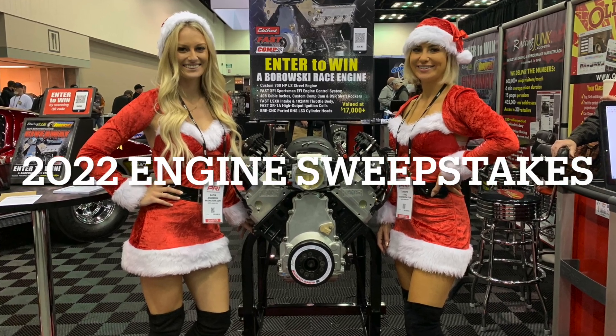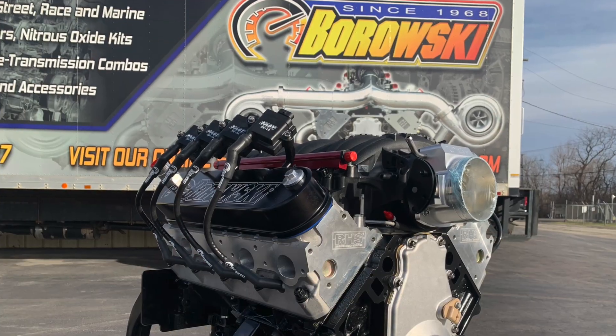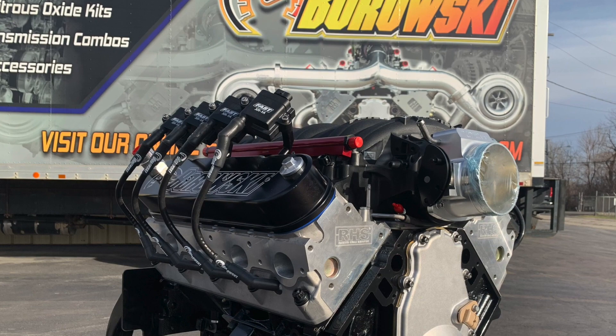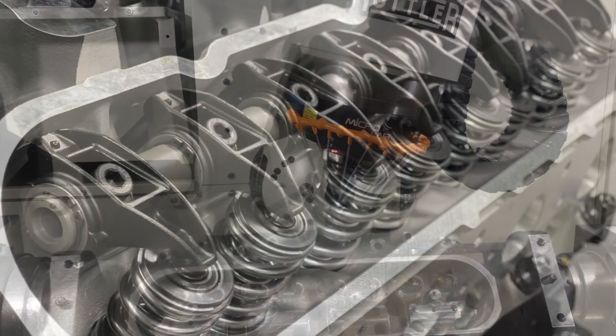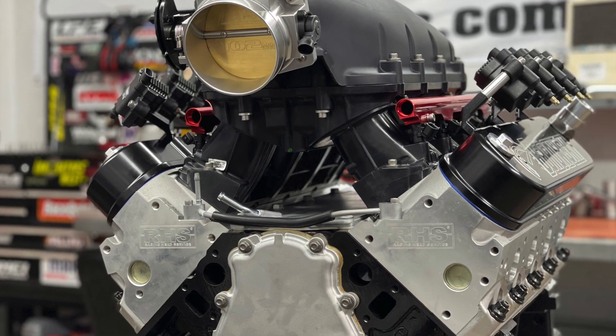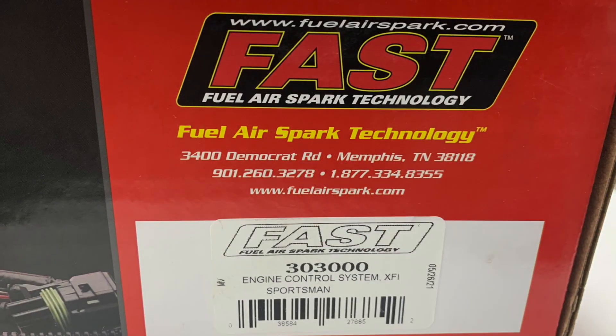2021: Borowski Race Engines teamed up with Comp Cams and Racing Junk for a 700 horsepower LS engine giveaway. The engine features a Comp hydraulic roller cam, RHS heads machined to perfection on their 5-axis, Comp BSR shaft rockers, choice of either the FAST LSX or LSX High-Rise HR intake manifold, FAST coils, and a FAST EFI system.